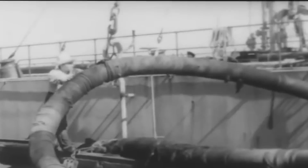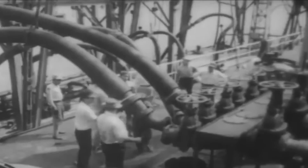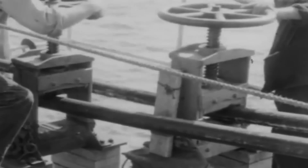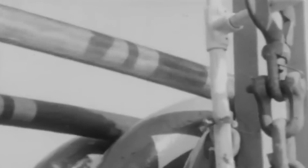The idea was to avoid having to depend on vulnerable oil tankers that risked giving away the Allied invasion's secret landing points. Hidden safely under the sea, the Germans would have no idea what was coming.